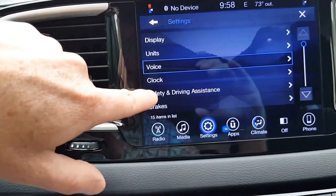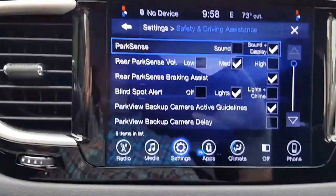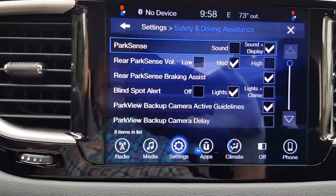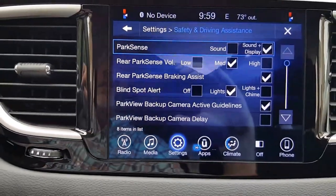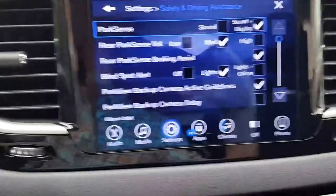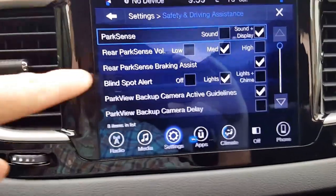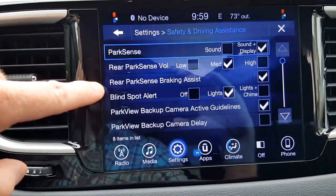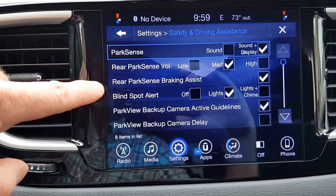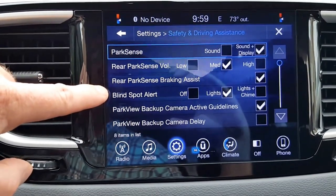Clock is pretty self-explanatory. Safety and driving assistance: Park Sense is set to sound and display, so you'll see visual cues in the center display if there are objects in your path and it will also chime — as you get closer it chimes faster. You can adjust the rear park sense volume. Rear park sense braking assist will actually stop the car if it senses you're about to run into something like a light pole, but you can turn that off.